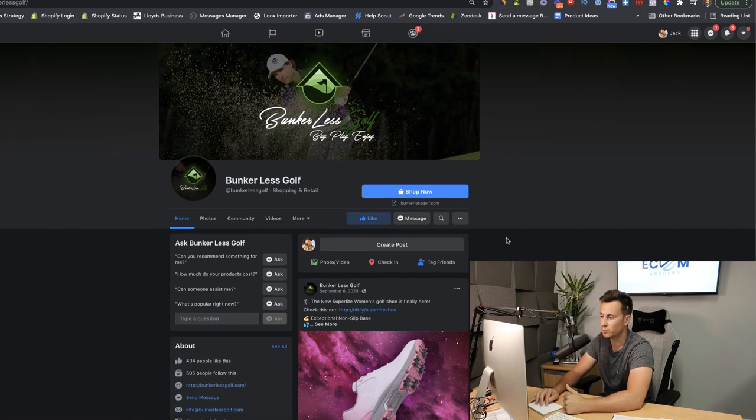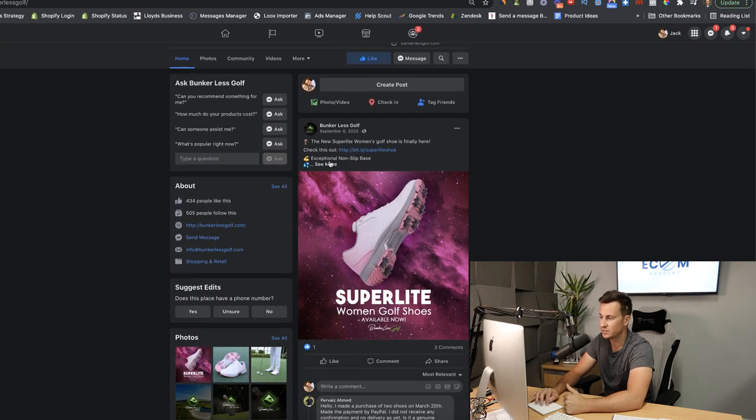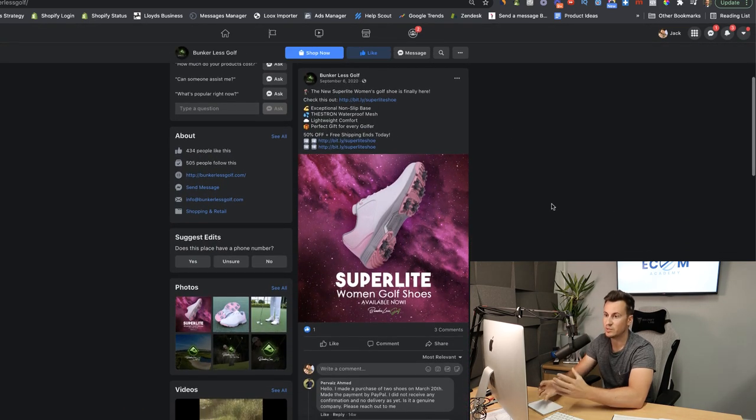They have a really nice logo with a neon effect and a nice golfing image behind it. Rather than just importing an image from AliExpress, they've gone to the lengths — and producing an image like this on Canva would honestly take about two or three minutes — they've basically cropped out the shoe and put some text and a funky background on it. What this does is it separates them from all the competition, so they look like the original creators and sellers of that shoe.